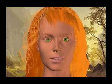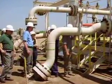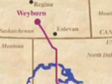In the experimental Weyburn project, a joint effort by the U.S. Energy Department, the Canadian government, and private industry, carbon dioxide produced as a by-product of the coal gasification process in the Great Plains Synfuels plant in Beulah, North Dakota, is piped to the Weyburn oil field in Saskatchewan, Canada.